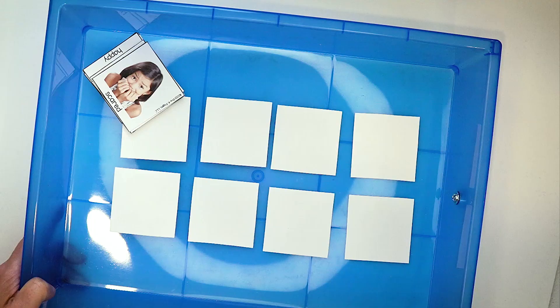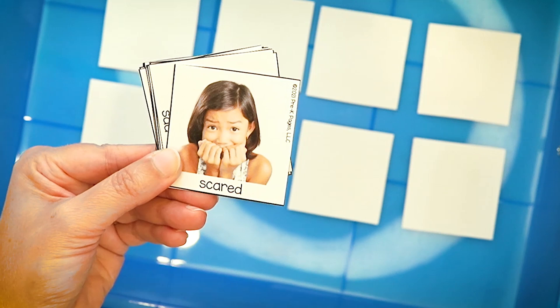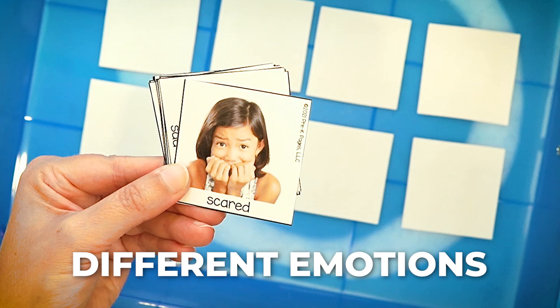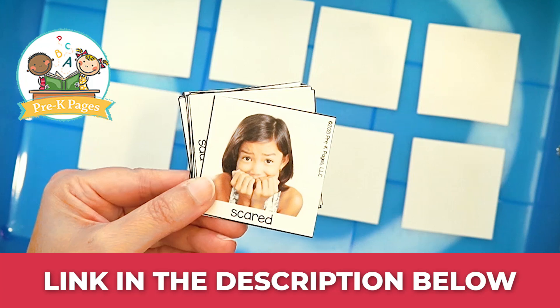Next up is a memory matching game. I have a stack of cards in my hand and each card has a picture of a child displaying a different feeling or emotion — like scared, happy, sad, angry, things like that. I've printed these out; you can find them at Pre-K Pages, and I've turned them into a memory game.